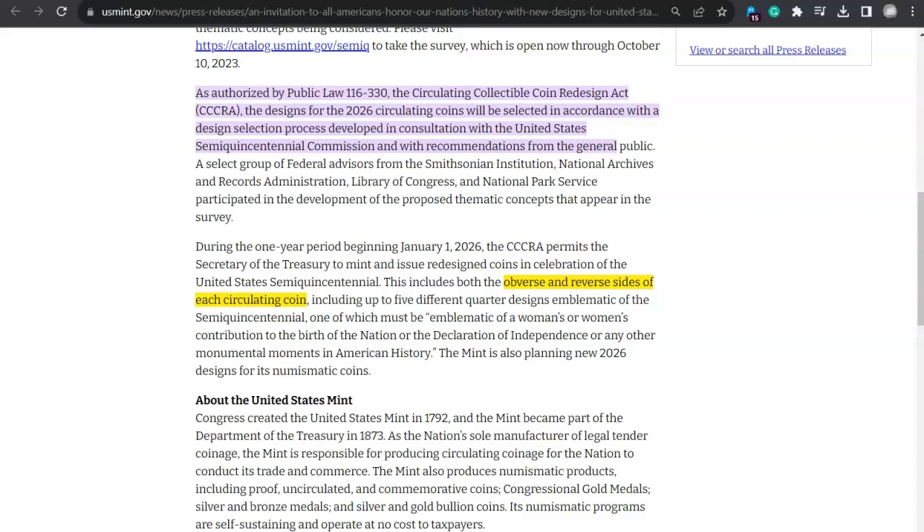I think 1976 was a miss in some ways, but I really loved those 1976 quarters — they're probably my third favorite quarter, right there with Washington crossing the Delaware, which is an awesome design. Check out the 2021 uncirculated mint set if you don't know that one. The legislation includes up to five different quarter designs emblematic of the semi-quincentennial, one of which must be emblematic of a woman's or women's contribution to the birth of the nation, the Declaration of Independence, or any other monumental moments in American history.